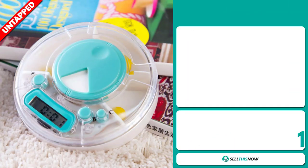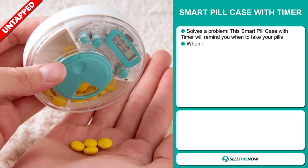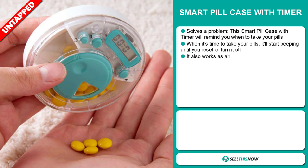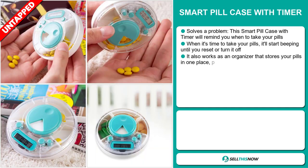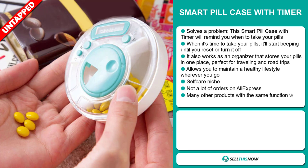Our next product is the Smart Pill Case with Timer. This is a problem solver — this Smart Pill Case with Timer will remind you when to take your pills. When it's time, it'll start beeping until you reset it or turn it off. It also works as an organizer that stores your pills in one place, perfect for travelling and road trips. It allows you to maintain a healthy lifestyle wherever you go. It falls under the self-care niche market.